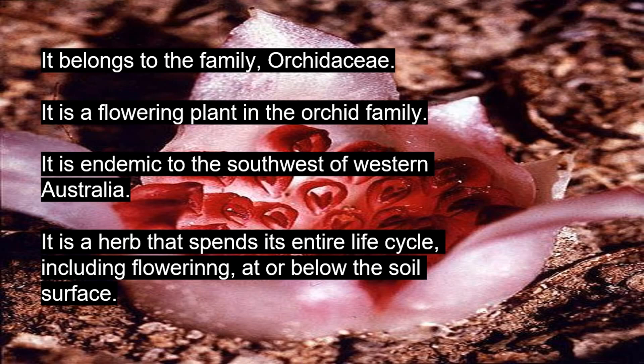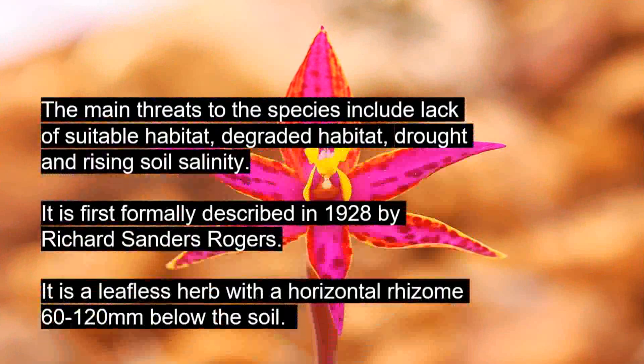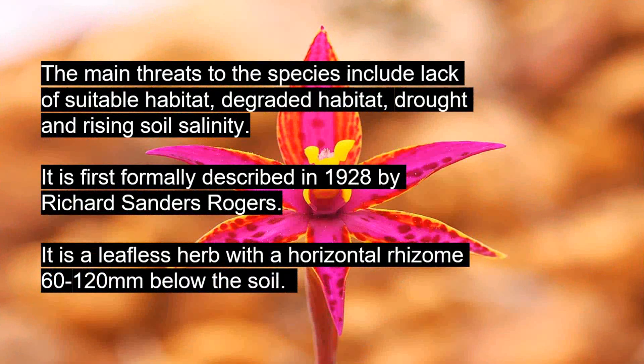It is a herb that spends its entire life cycle — including flowering — at or below the soil surface. The main threats to the species include lack of suitable habitat, degraded habitat, drought, and rising soil salinity. It was first formally described in 1928 by Richard Sanders Rogers. It is a leafless herb with a horizontal rhizome 60 to 120 mm below the soil.